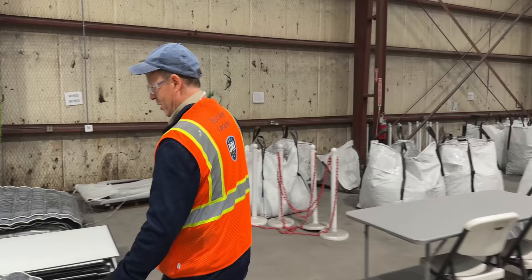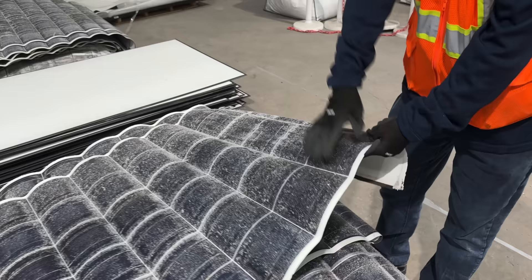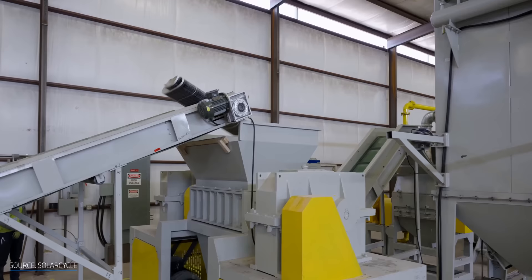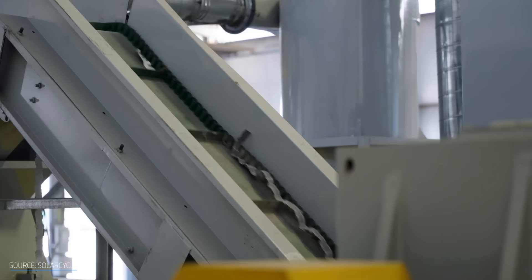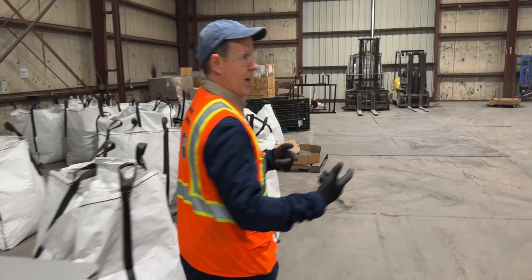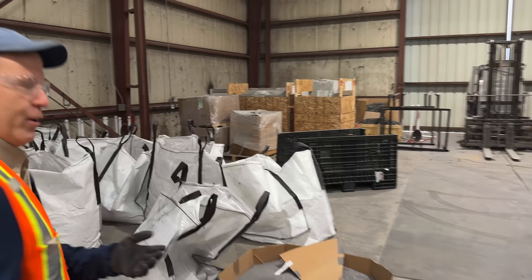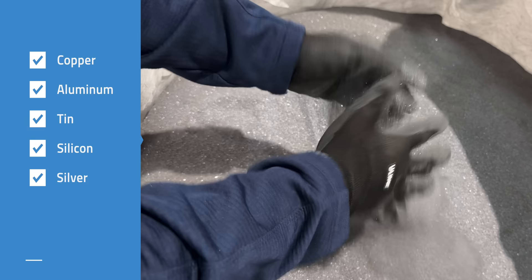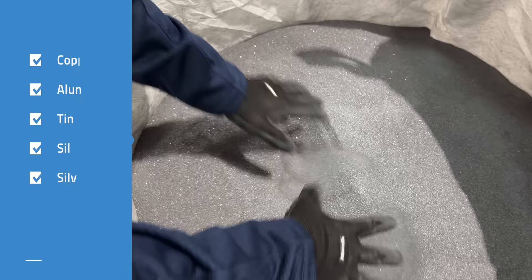So back to what SolarCycle gets out of grinding up the panels. After you get the glass, the frame, and the J-Box off, you're left with the back sheet and the cell material — lots of valuable material and plastics on the back side. This goes through additional processing on the back end of the line, and what comes out are bags of recovered material. We take that and it goes into individual supply chains that really value this so it can all be reused. Here's a great example: solar metal — copper, aluminum, tin, silicon, and silver. Silver is the big one in here. So this goes right back into use, into the supply chain.